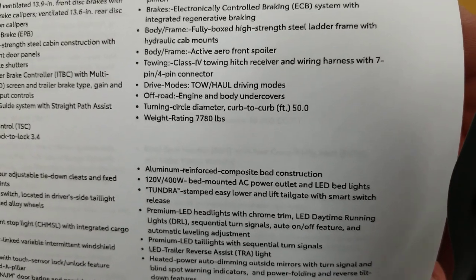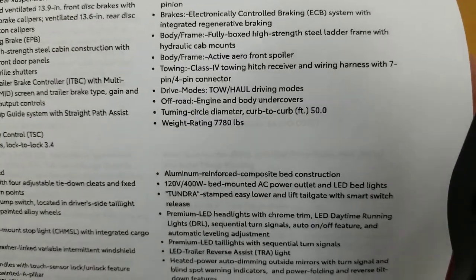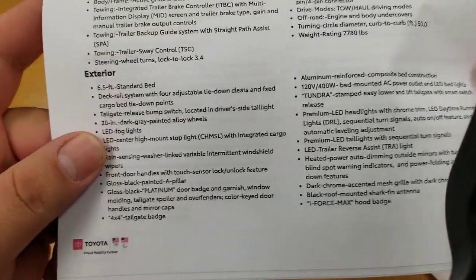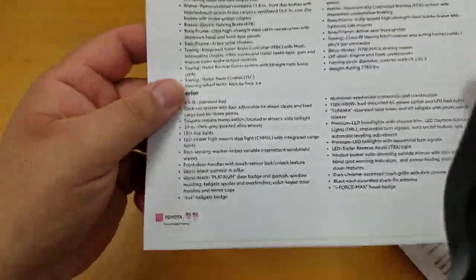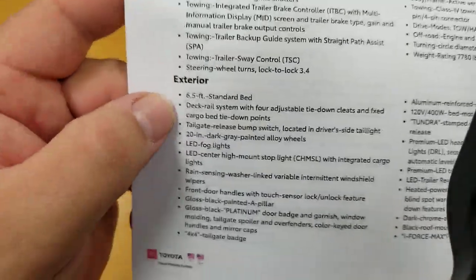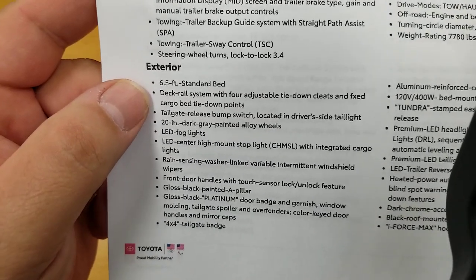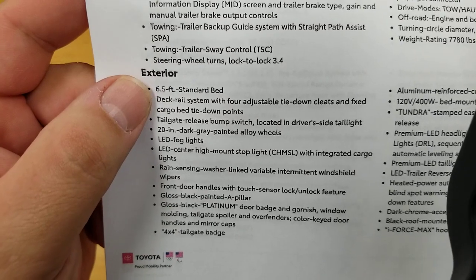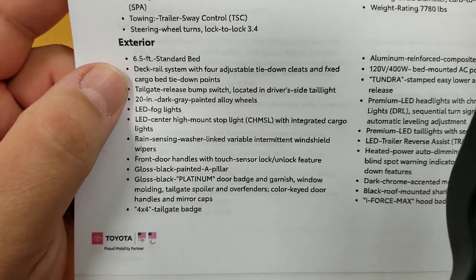Weight rating is 7,780. Your exterior: standard bed of course — with the long bed the six-five is standard. Your deck rail system gives you all your adjustable tie-downs. Tailgate release bump switch is located on your driver's side tail.